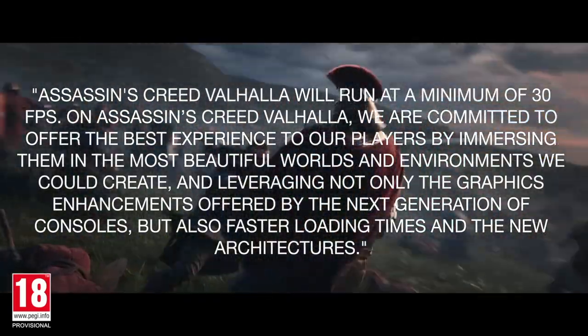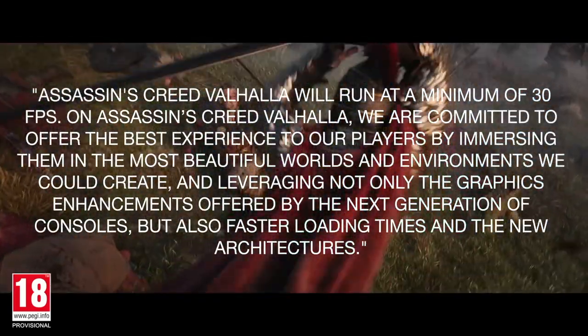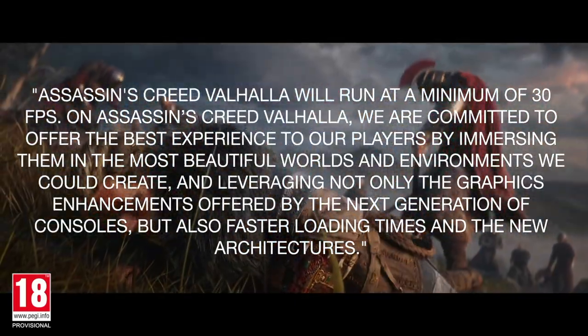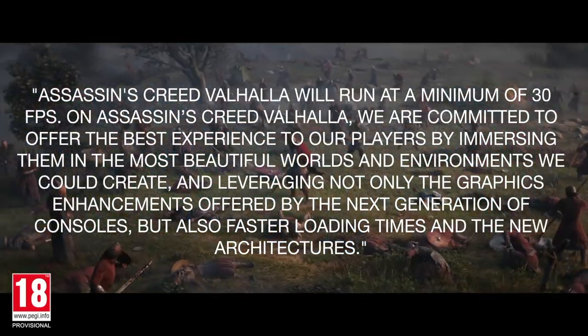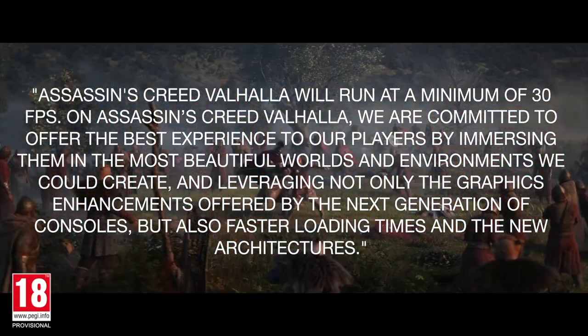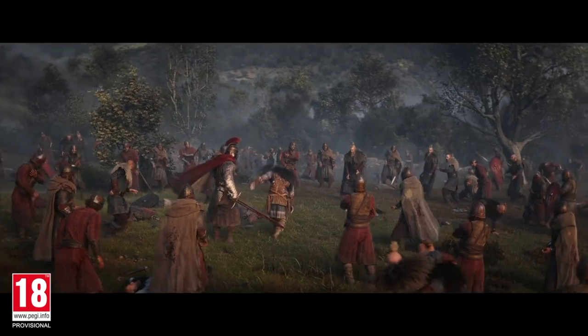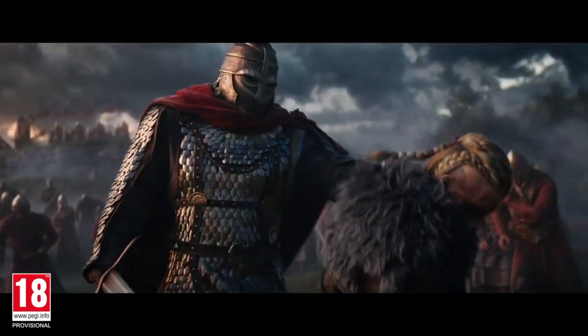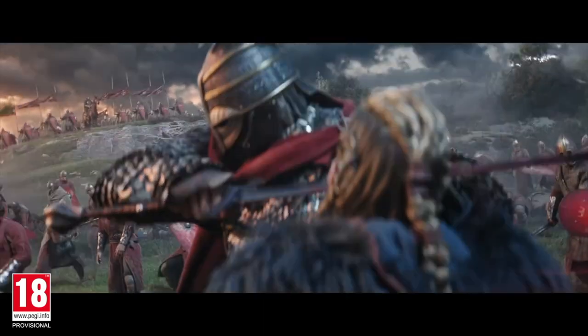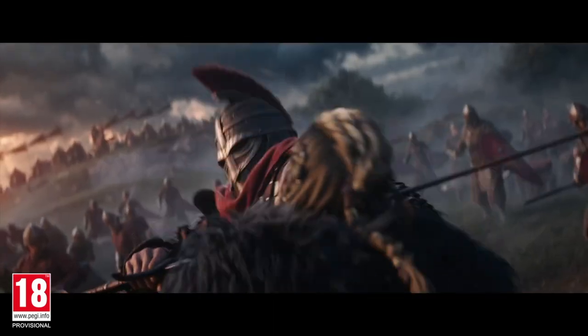On Assassin's Creed Valhalla, Ubisoft stated they are committed to offering the best experience to players by immersing them in the most powerful worlds and environments they can create, leveraging not only the graphics enhancements offered by next-gen consoles, but also faster load times and the new architecture. Of course, things may change as we move closer to the launch of next-gen consoles, giving them time to optimize for new hardware. This most likely is a situation where they want to under-promise and over-deliver.